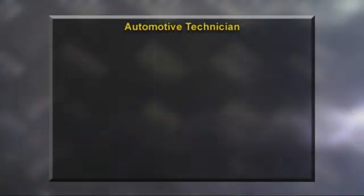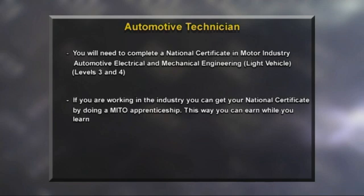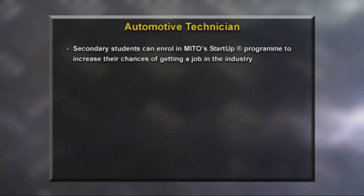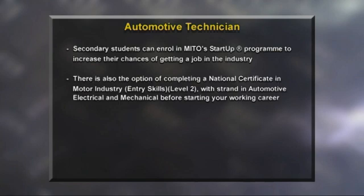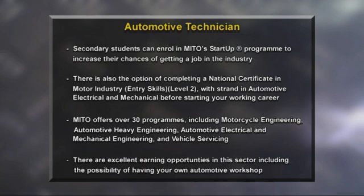To become an automotive technician, you will need to complete a National Certificate in Motor Industry, Automotive Electrical and Mechanical Engineering with Strand in Light Vehicle. One way to do this when employed is with a Mito apprenticeship, allowing you to earn while you learn. At least three years of secondary education with good grades in English and Maths is recommended, with some knowledge of electronics and mechanics. Secondary students can also take part in Mito's automotive training program called Start Up. There is also the option of completing a National Certificate in Motor Industry Entry Skills Level 2 before starting your apprenticeship. With technology becoming more prominent, demand for skilled technicians is increasing worldwide, and you can expand career opportunities with Mito's Advanced Technician ATEC program or business management qualifications.